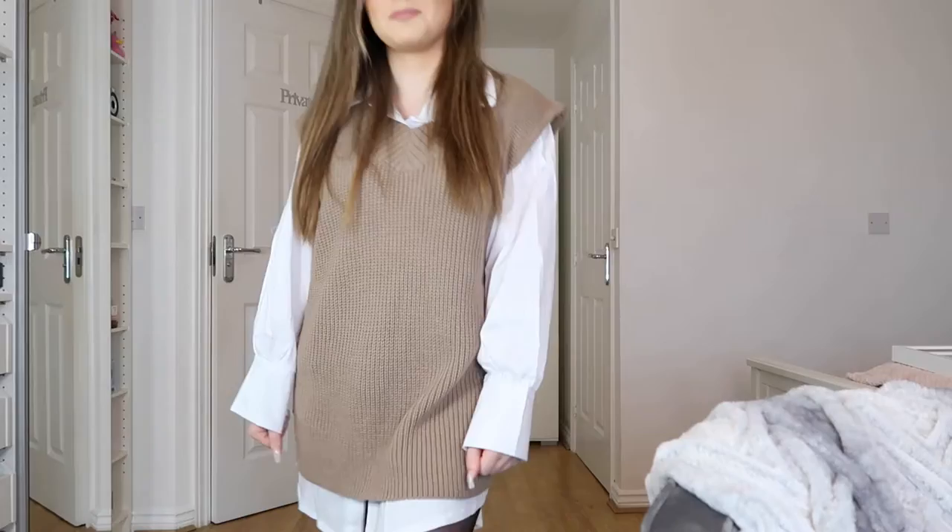I don't really know where I think I'm going with all these nice clothes because we're in lockdown and we can't actually go anywhere, but it's good to be prepared. I can wear them when we come out of lockdown. Why is it when I make these videos I can't talk? There's nothing to be nervous about — there's no one here.